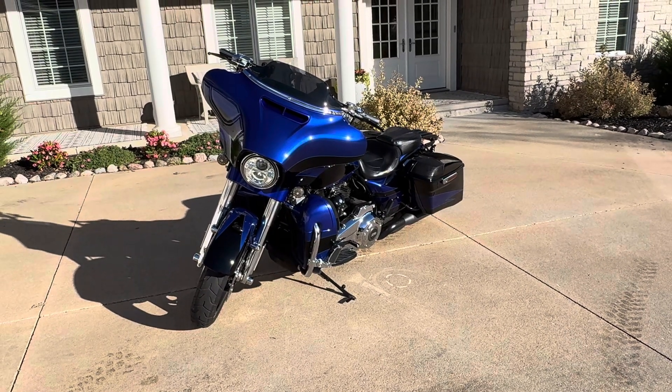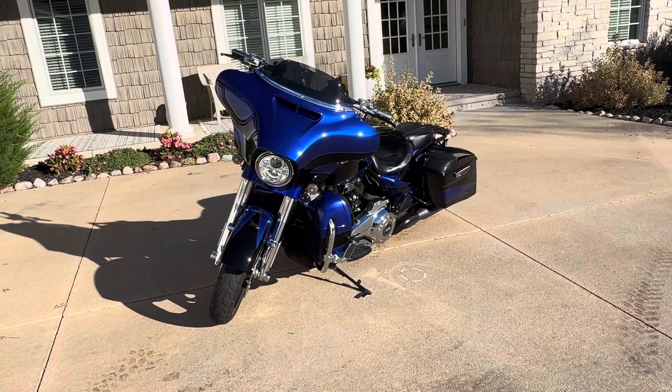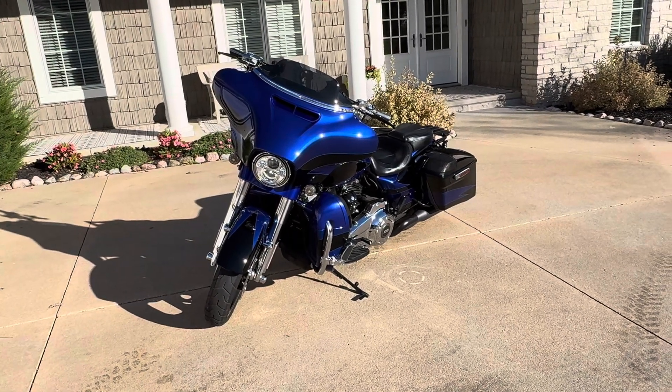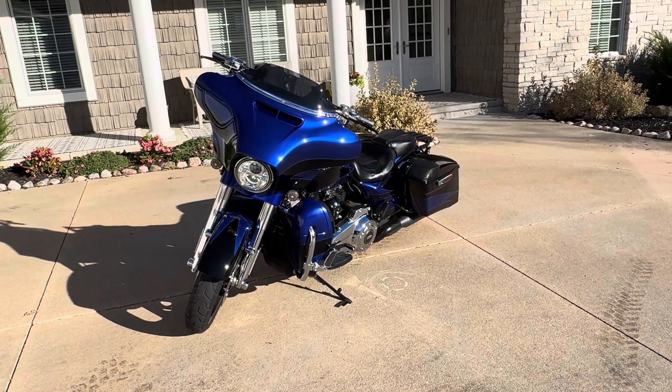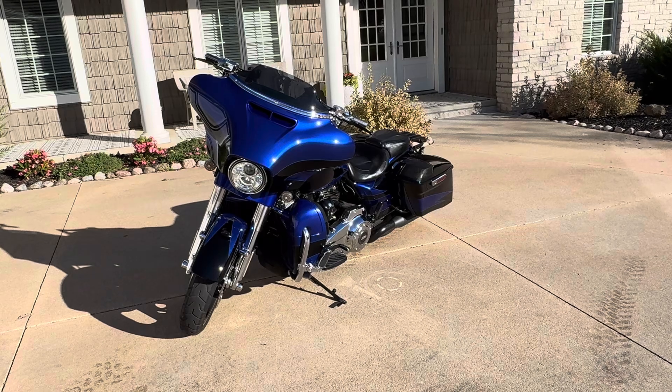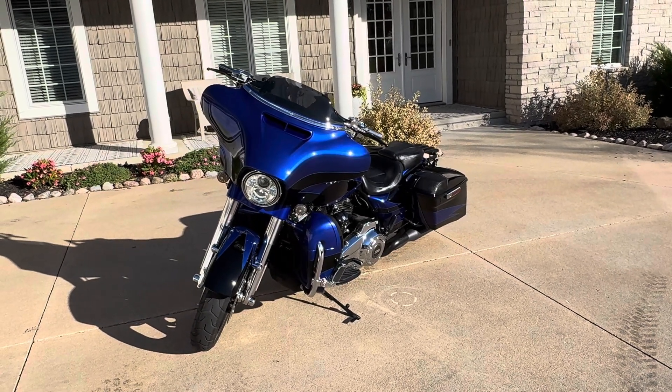From time to time, we take and trade some really cool motorcycles. This right here just came in trade on a super custom lifted Jeep Wrangler we had. The gentleman was getting older and couldn't ride anymore, but he still wanted to have some fun, so he came and traded this in.